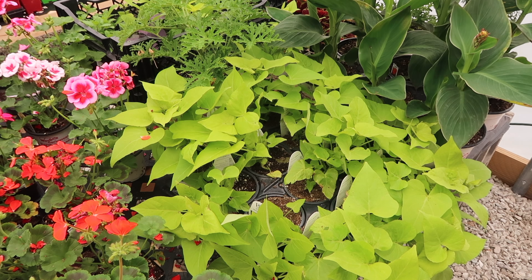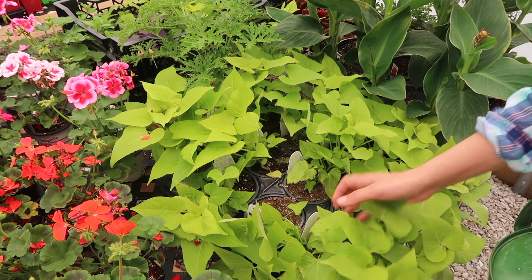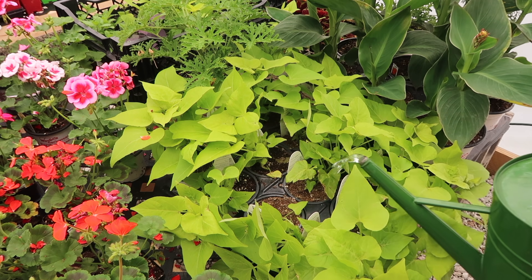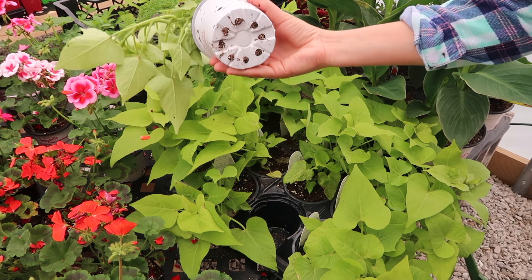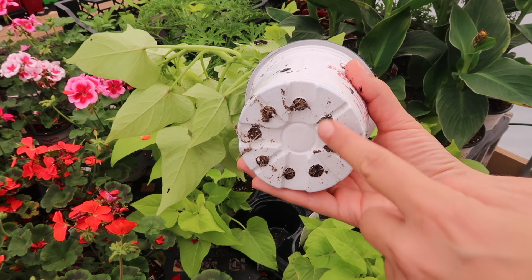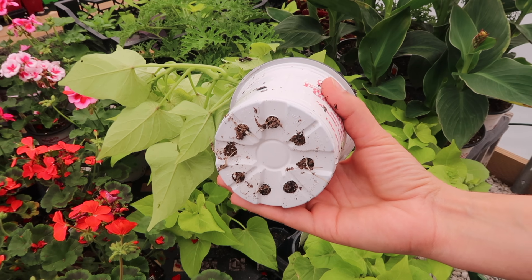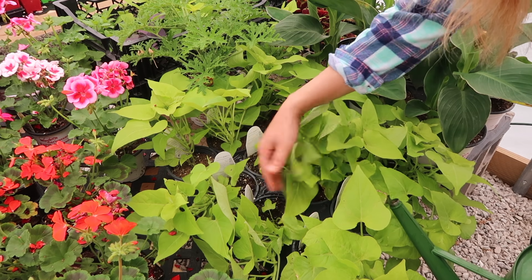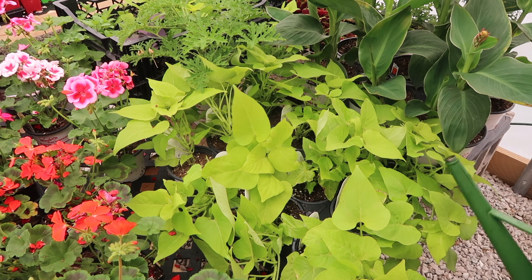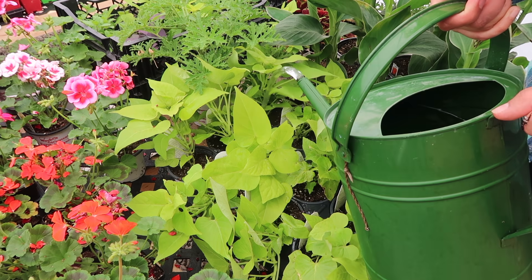We'll come back to the potato vines since they already need water. We're only watering the dry ones — not touching the wet pots. If you're unsure whether you've watered all the way through, turn the pot upside down; if the bottom looks dry, you'll need to water it more. On cloudy days I keep watering a little lighter since things stay wetter when it's not sunny.